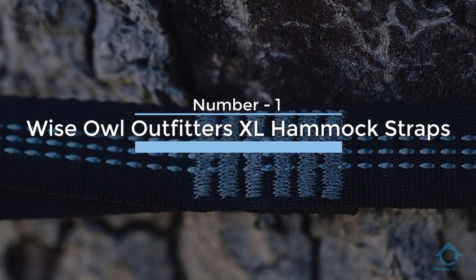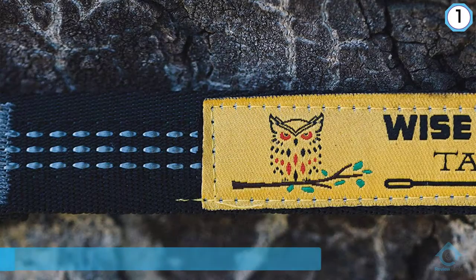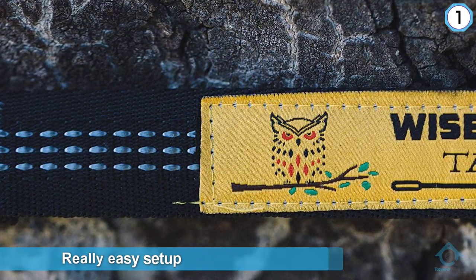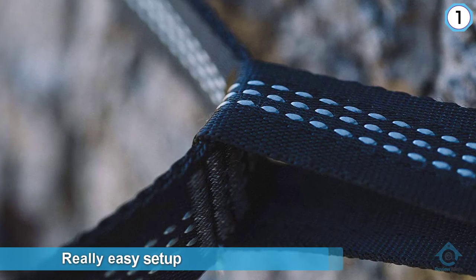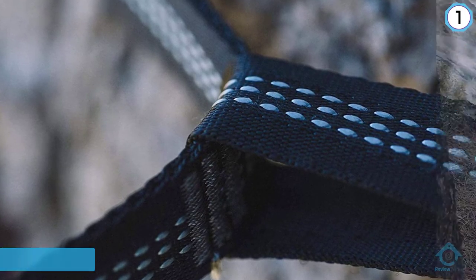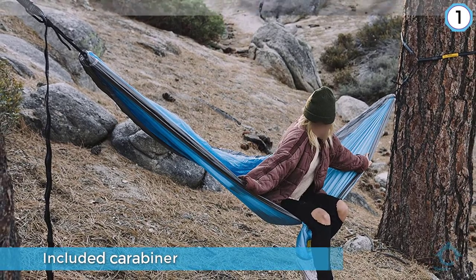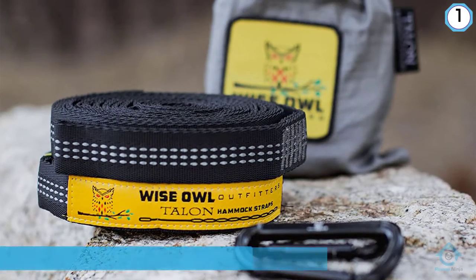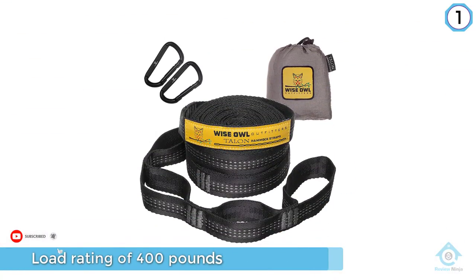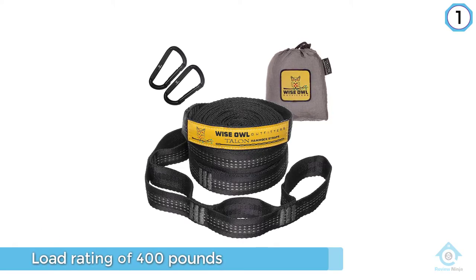Number one, most popular: Wise Owl Outfitters XL Hammock Straps. Really easy setup with these Wise Owl adjustable straps. The included carabiners are not locking but we'll forgive them just this time. I like carabiners so I have my own, which actually clips onto the loops better than the ones provided. A load rating of 400 pounds is a bit on the low side if you weigh 220 and like to take running jumps into your hammock or flail around during the night — Fido won't be able to join you, nor will your girlfriend.